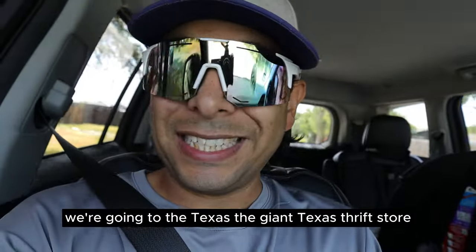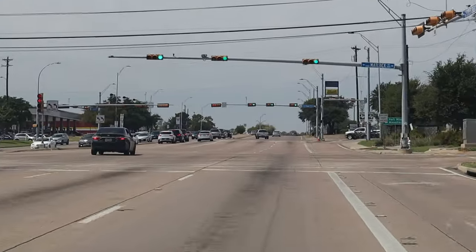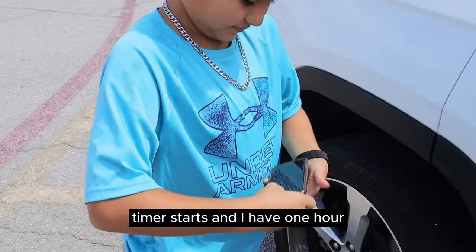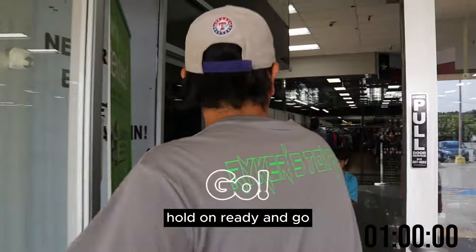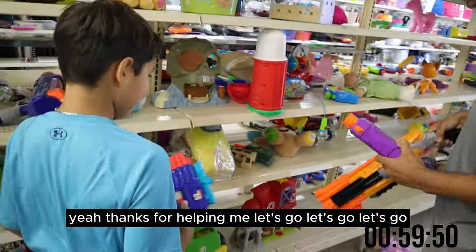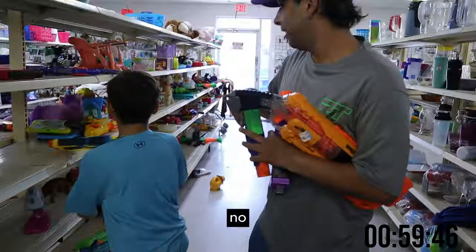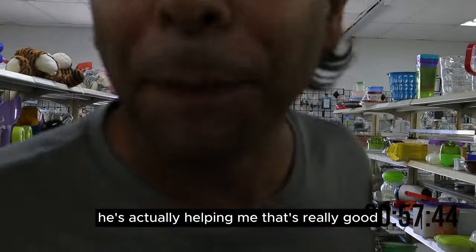We're going to the Texas — the giant Texas thrift store — the one that's in Arlington. Texas Thrift. As soon as we walk in the door, the timer starts and I have one hour. Ready? And go. $7.99. Another one — give me that. Why are you helping them? Thanks for helping me. He's actually helping me — that's really cool.